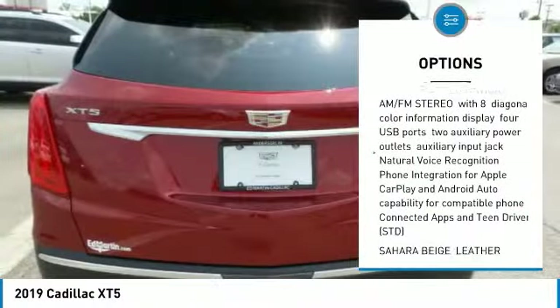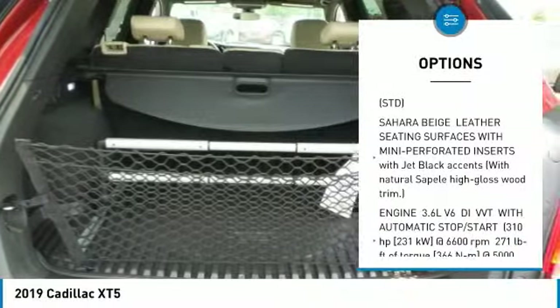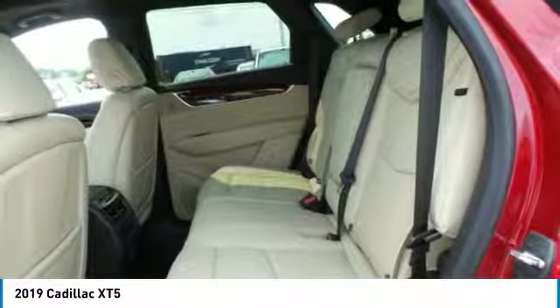Navigation system, lane departure warning, anti-lock braking system, power lift gate, Bluetooth, power steering, four-wheel disc brakes, aluminum wheels, AM FM stereo radio.